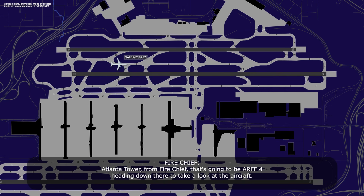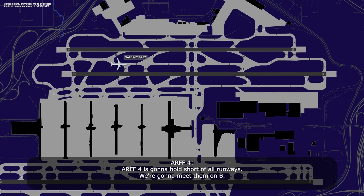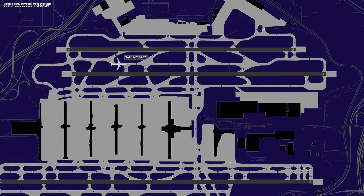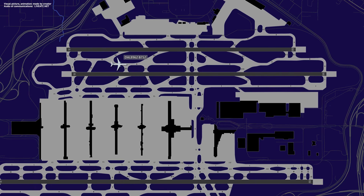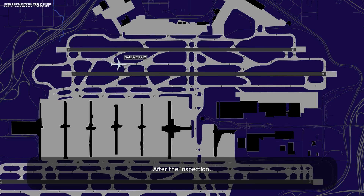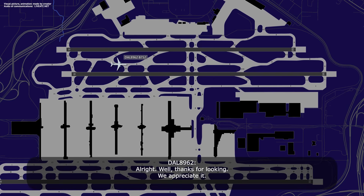Atlanta tower from Fire Chief — that's R-4 heading down there to take a look at the aircraft. R-4 is over there on Bravo. Rest of the vehicles, hold short of all runways. R-4 is going to hold short of all runways, we're going to meet them on Bravo. Roger. Delta 89-62, this is R-4 and R-3 — we're going to do a 360 on you. Roger, Delta 89-62. Delta 89-62, this is R-4 — we did a 360. We don't see anything out of the ordinary. All right, well, thanks for looking, we appreciate it.